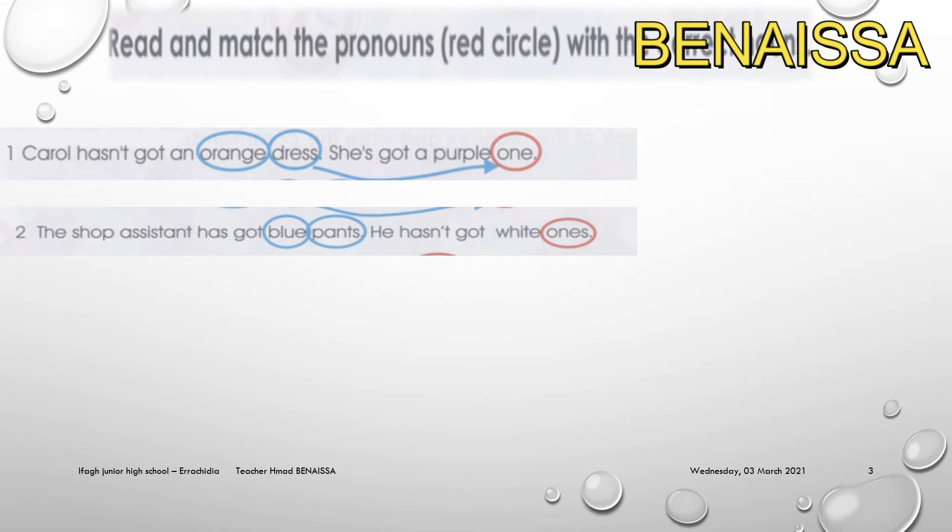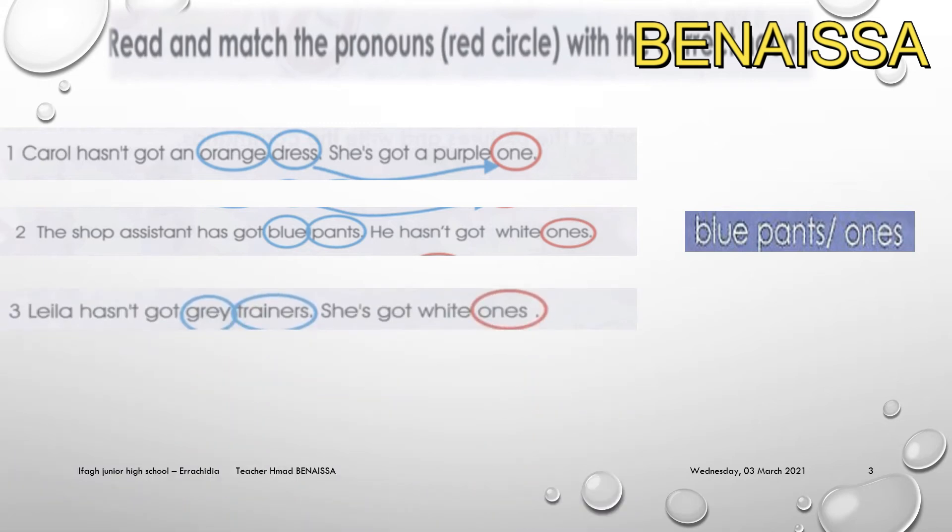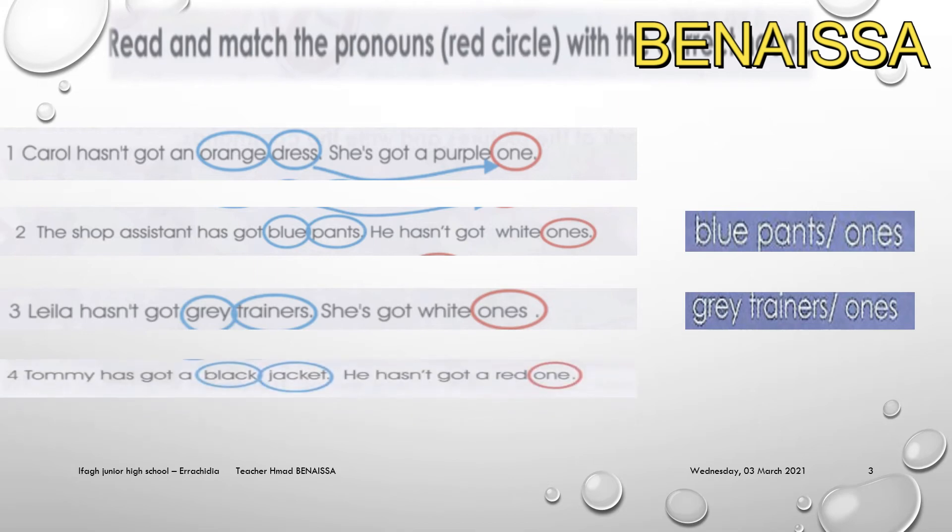For example, the shop assistant has got blue pants but hasn't got white ones — 'ones' is plural because 'pants' is plural. 'Blue' is an adjective, so the answer is 'blue ones.' For number three, Laila hasn't got gray trainers — she's got white ones. Tommy has got a black jacket but hasn't got a red one — 'jacket' is singular, so we use 'one'.